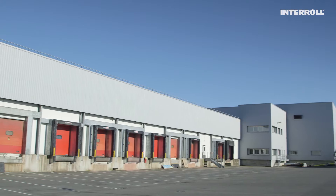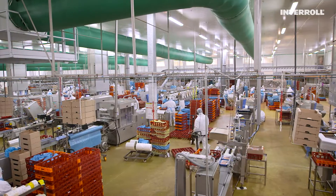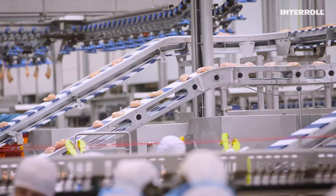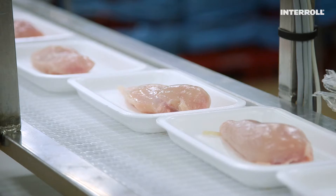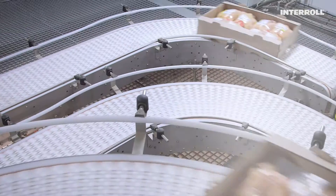Here, nearly 20 million packages of poultry a year are accurately and quickly distributed to destinations all over France, ready to be sold in shops. The distribution center is the strategic hub for the entire Gastronome group.